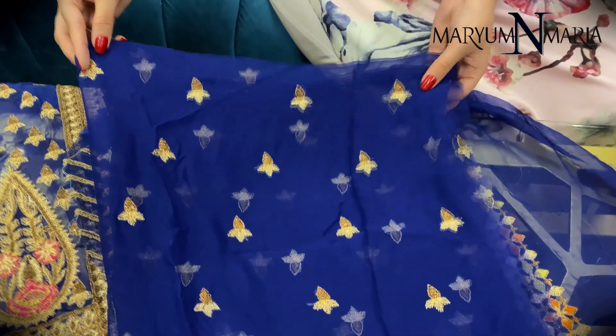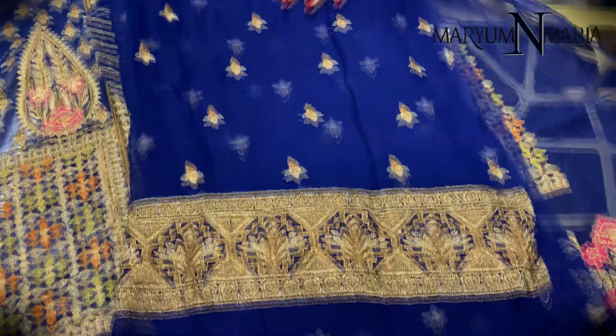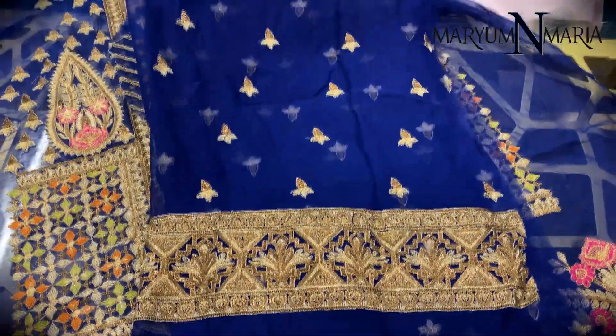This is the back of the shirt which has a border and a spread all over it.